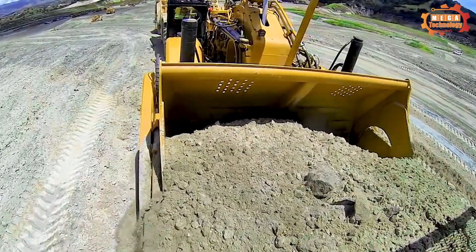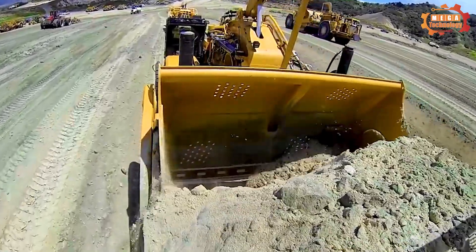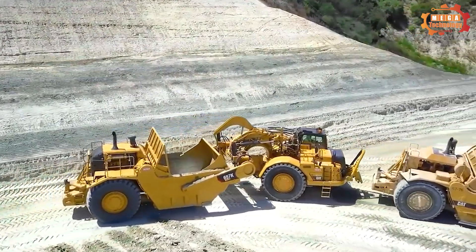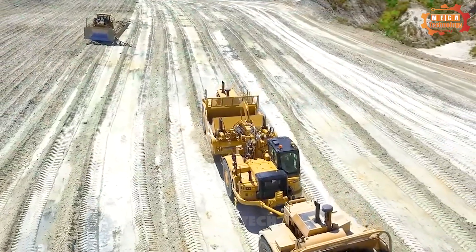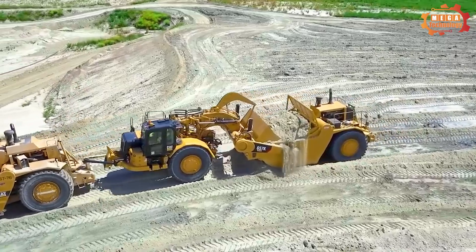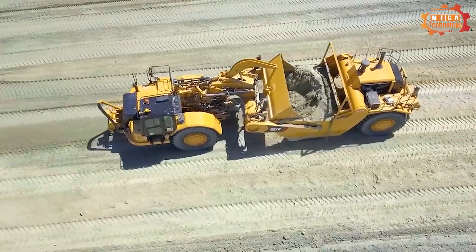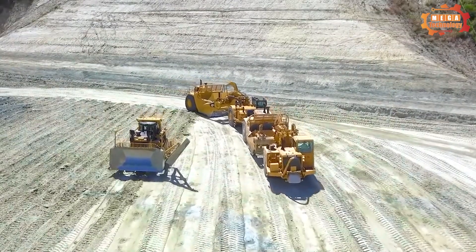The machine is equipped with a four-stroke, six-cylinder diesel engine with a capacity of 129 horsepower, helping the machine have a strong and durable working ability. The Caterpillar 631 E excavator is manufactured on Caterpillar's modern technology line, ensuring outstanding quality. The machine's components are made from high quality, highly durable materials.